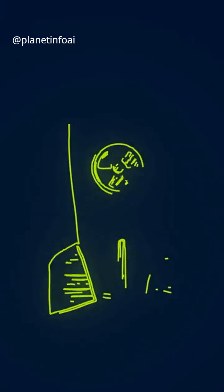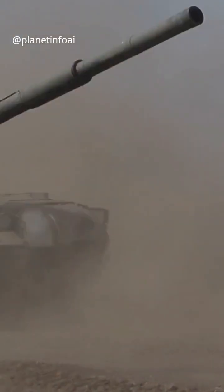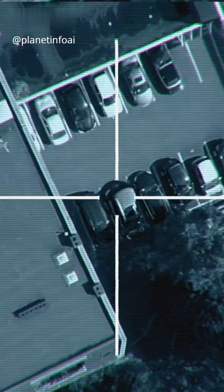Tactical nuclear weapons, though? They're all about battles, not wars. Smaller, less powerful, but still devastating. These are the nukes you'd use on a battlefield to turn the tide — destroy enemy tanks, wipe out troops, or take down airfields. They're not meant to destroy cities, but target a specific area.